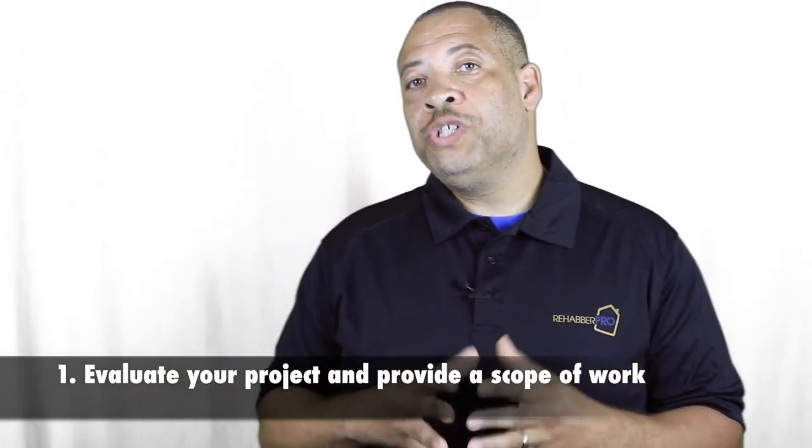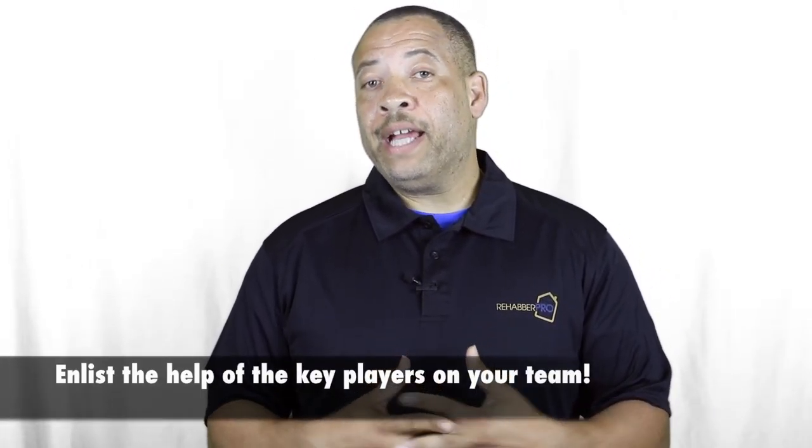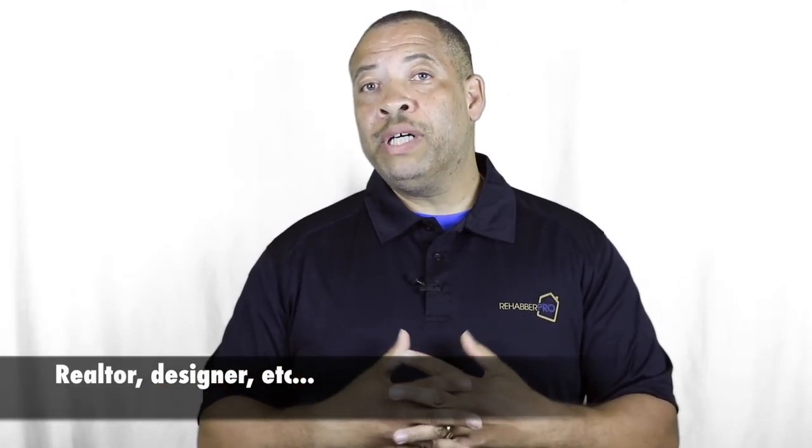First, you need to evaluate your project properly and make sure you've identified exactly what you want done with the house. Once you've identified that, you want to incorporate that into creating a detailed scope of work. You can use key players on your team — your realtor, your designer — to help put that scope of work together. Ultimately your contractor will do that too, but you want to provide them with a document of exactly what you want, so they have a good idea of how to price and plan the job, how long it will take, and what resources they'll need from you.